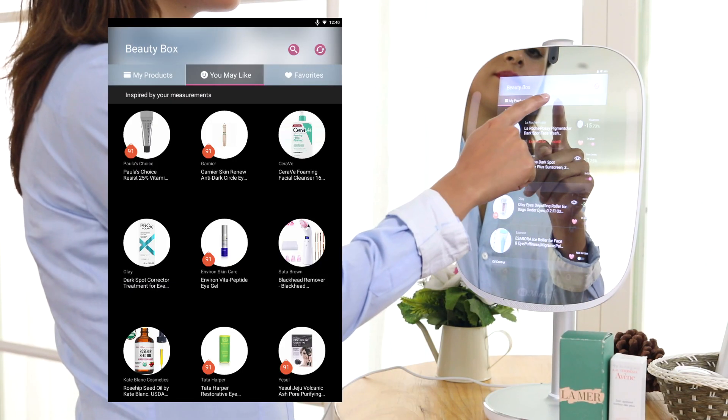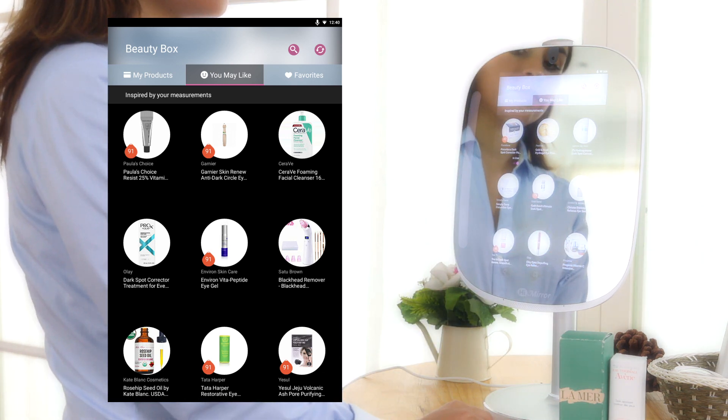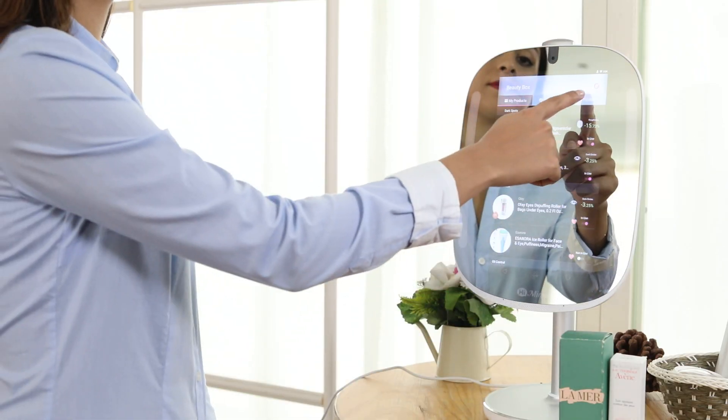In You May Like, you're provided with personalized product recommendations based on your skin analysis results and local weather conditions. Find a new product to add to your skincare routine.